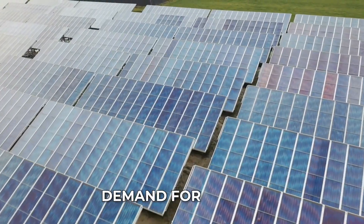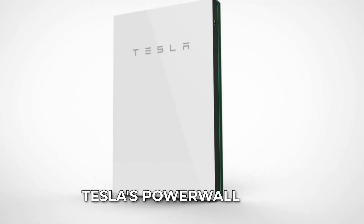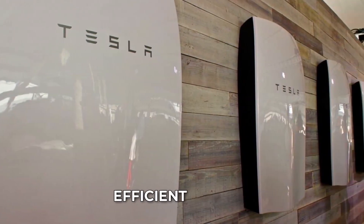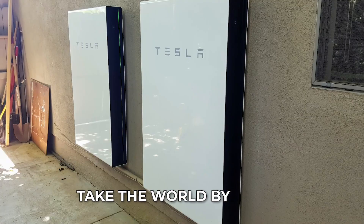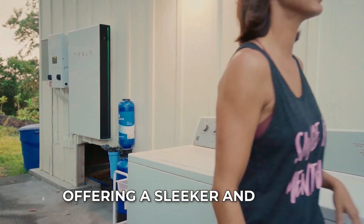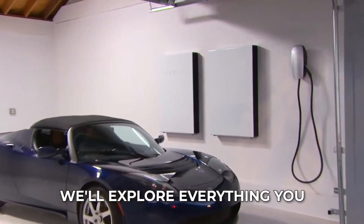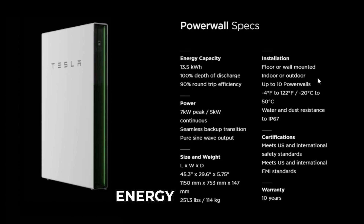With the world's increasing demand for energy and the need for sustainable solutions, Tesla's Powerwall 3 is a game-changer that is paving the way for a cleaner and more efficient future. With design and performance enhancements, the Powerwall 3 is set to take the world by storm, offering a sleeker and more efficient home battery experience. In this video, we'll explore everything you need to know about Tesla's Powerwall 3 and how it's changing the game for energy storage.